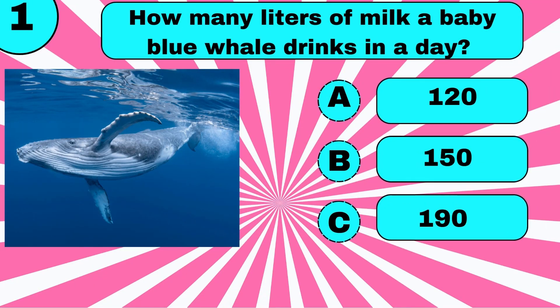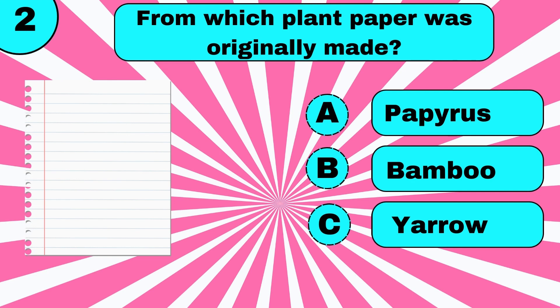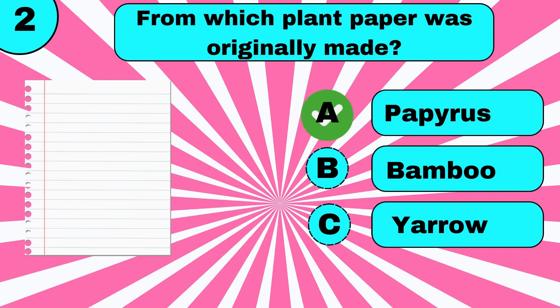How many liters of milk does a baby blue whale drink in a day? 190 liters. From which plant was paper originally made? Papyrus.